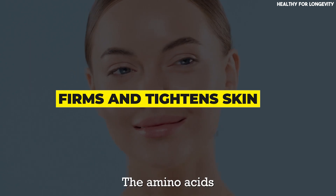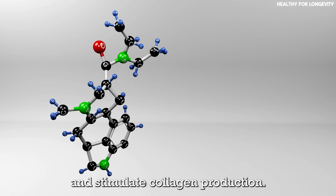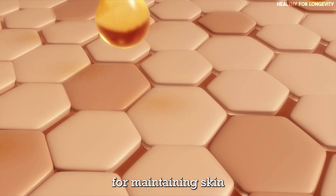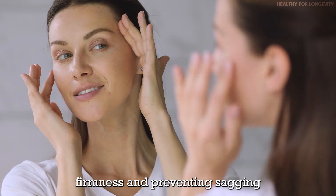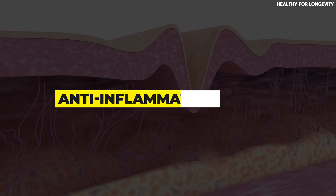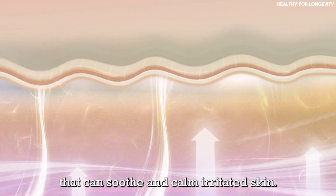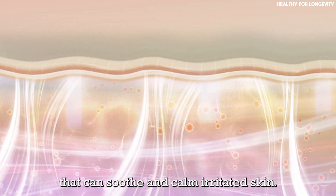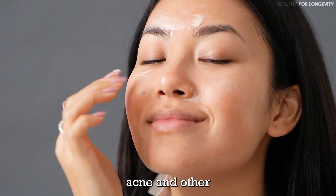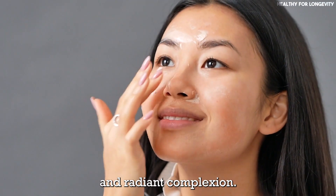Firms and tightens skin: the amino acids and proteins in prickly pear help stimulate collagen production. Collagen is essential for maintaining skin firmness and preventing sagging, contributing to a youthful look. Prickly pear also has anti-inflammatory properties that can soothe and calm irritated skin, helping reduce redness, acne, and other skin inflammations, providing a more transparent and radiant complexion.